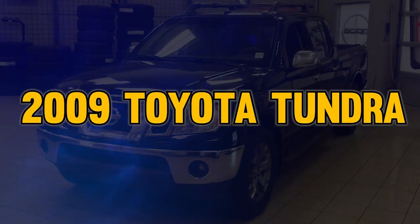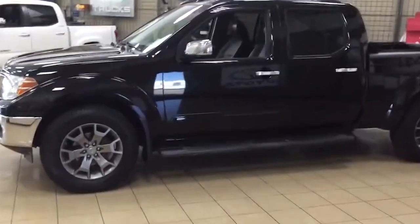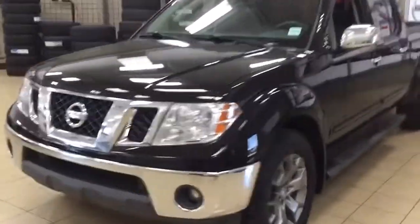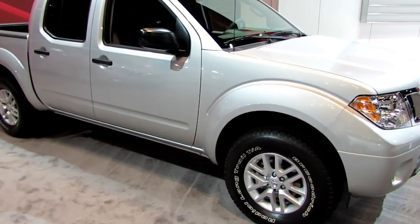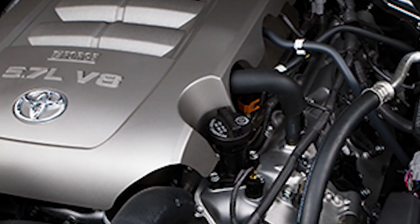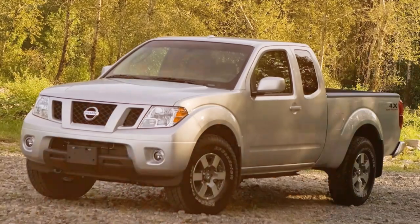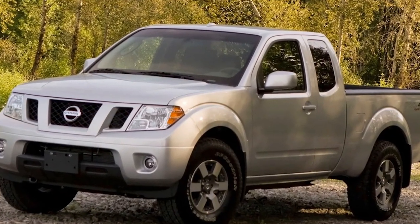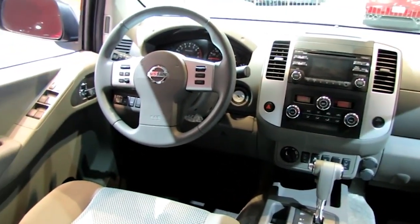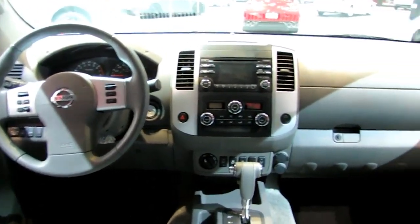Next up, the 2009 Toyota Tundra. This is a true, reliable old-timer in pickups. But don't let its age fool you — even in 2024, this truck is still a solid choice, offering great value and the ability to tough it out through almost anything. If you need more power, there's a 5.7-liter V8 engine available that pumps out 381 horsepower. As for towing, this Tundra can pull up to 10,800 pounds, which is pretty impressive. And you can get this for less than $15,000 — that's a bargain, especially when you consider its strength and lasting power.